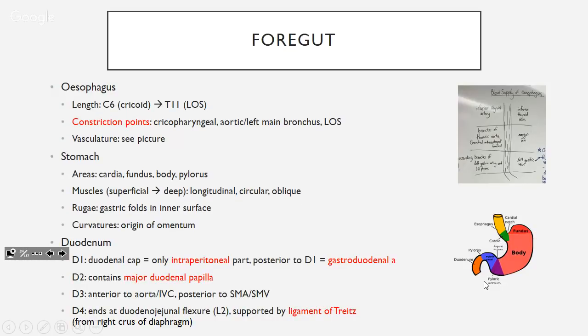The duodenum has four parts, D1 to D4. The important thing about D1 is that the cap is the only bit which is intraperitoneal — the rest is retroperitoneal. Behind D1 you've got the gastroduodenal artery, so if you have a peptic ulcer and it erodes posteriorly, it will erode into this artery — Monash will probably ask you that.